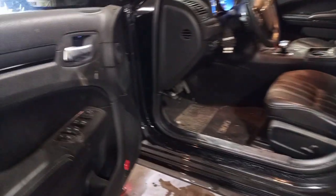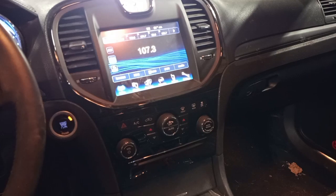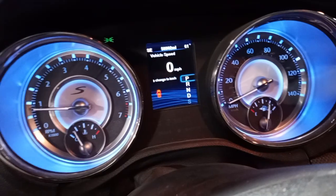Black leather interior, power driver's seat, airbags are all good. You can see the miles.